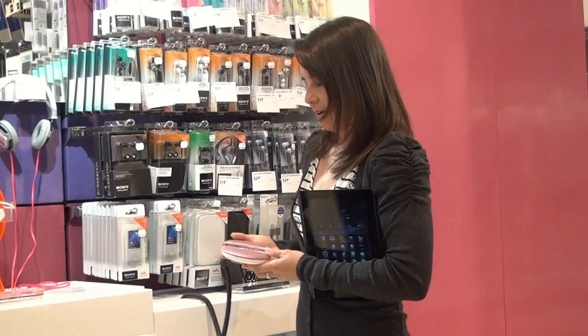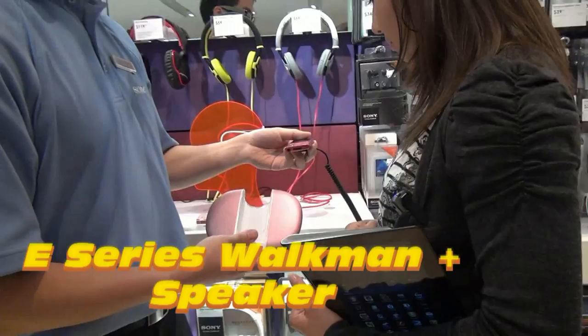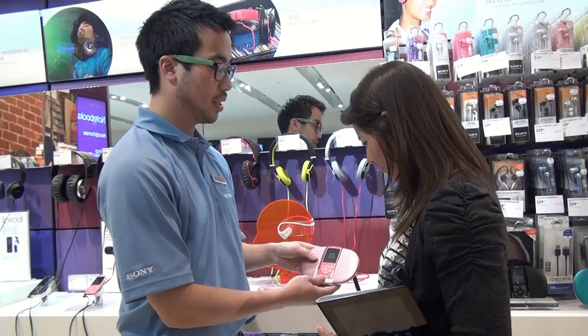This one looks really neat. This is actually a combo MP3 player and speaker dock. When you're on the go, you can listen to all your favorite tracks, all your favorite songs, create your playlist — it has up to 18 hours playtime. And then when you get home, you can just drop it into the dock and it plays the music right out of the speakers.